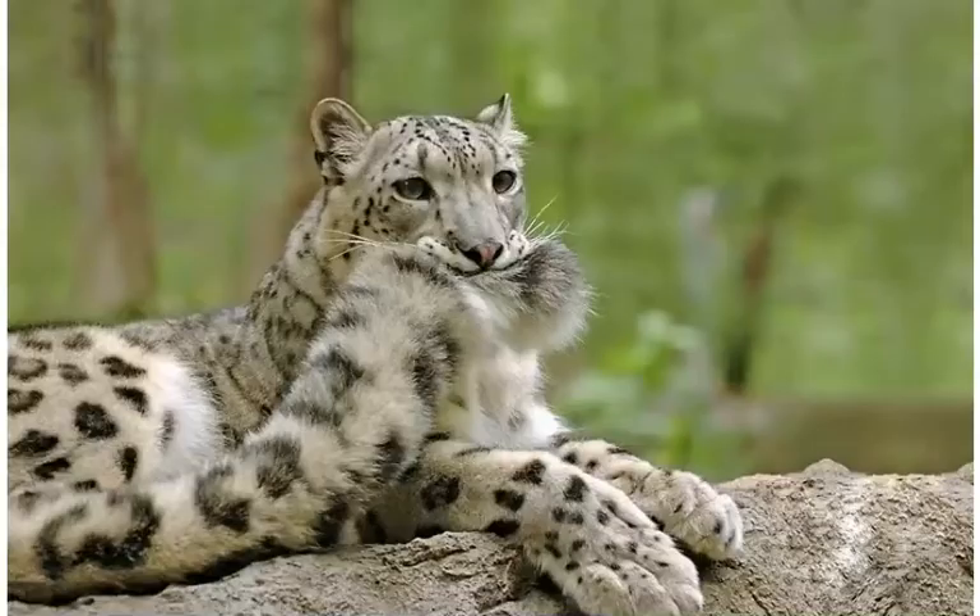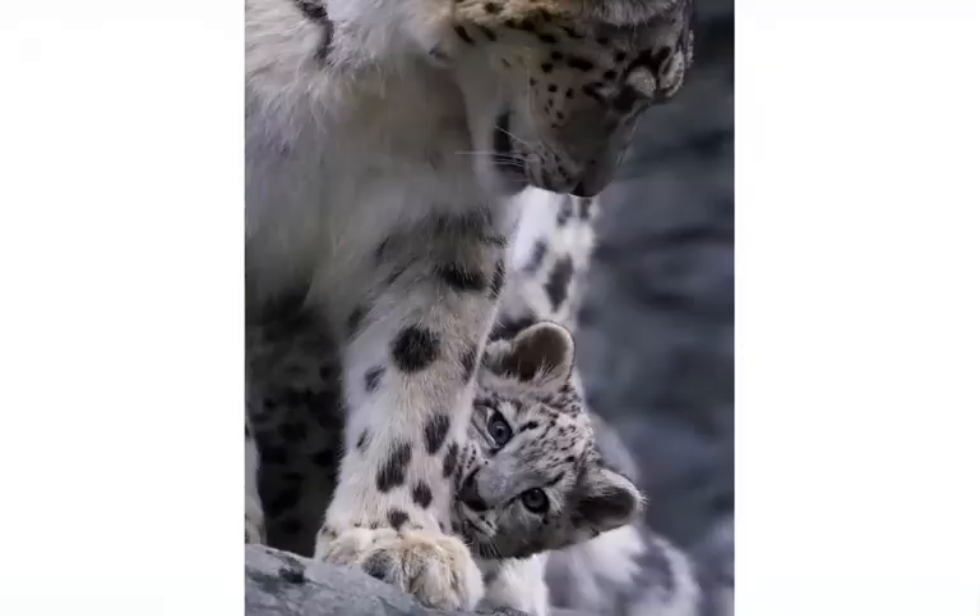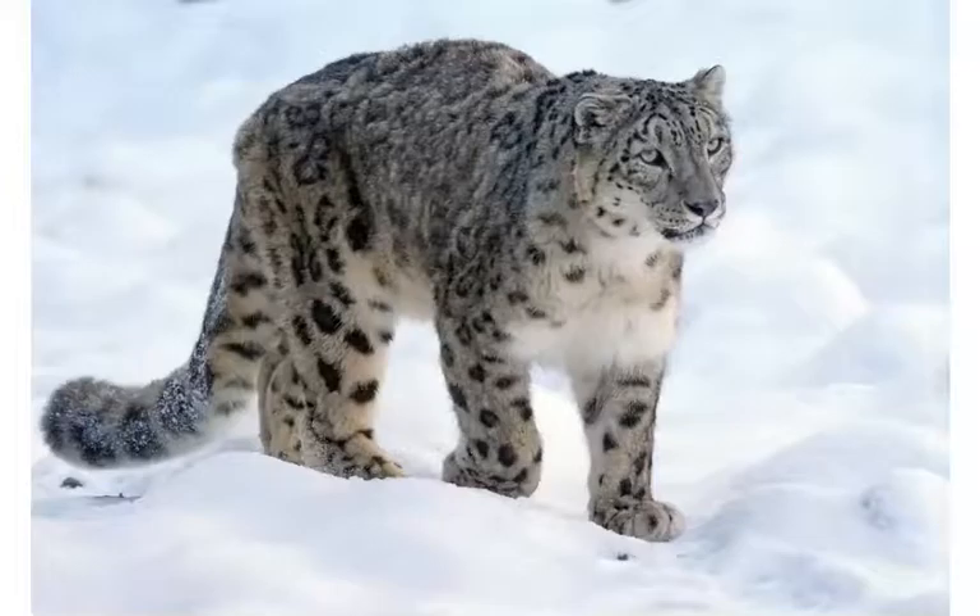Thankfully, conservation efforts have proven most successful in keeping their numbers. In 2003, the population was estimated from 4,000 to 6,000 individuals. In 2016, the population numbered 8,000. Snow leopards have successfully bred in captivity, with almost 600 being in zoos around the world.